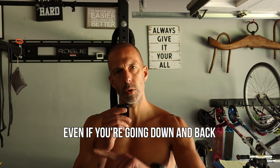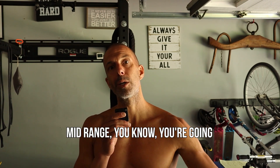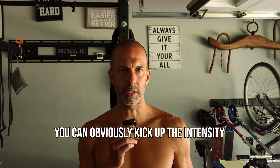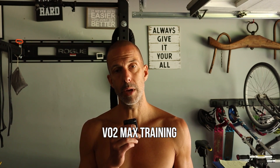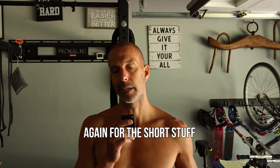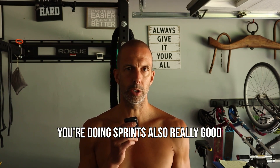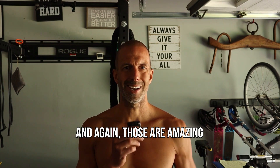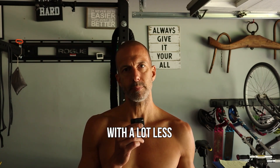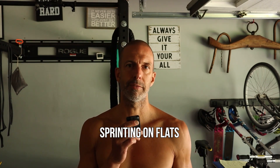Even if you're going down and back, you're still keeping the intensity a little bit down. Mid-range — going 30 seconds to a minute and a half — you can kick up the intensity a little bit more. That's great VO2 max training. You're also getting power and endurance. That's a sweet spot. For the short stuff, anything up to 30 seconds, you're doing sprints — also really good for VO2 max. And those are amazing because you can get the same bang for your buck with a lot less potential for injury than if you're sprinting on flats.